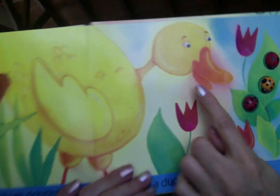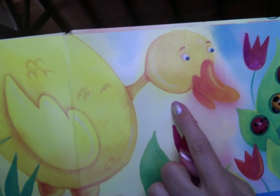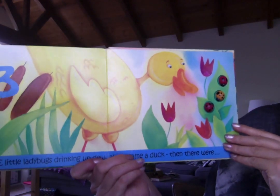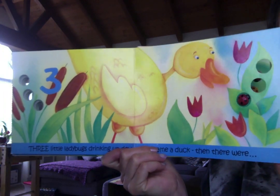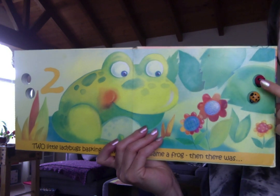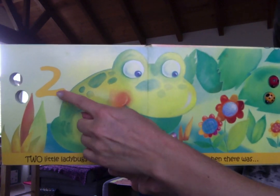Three little ladybugs drinking up dew. Along came a duck — and then there were... how many are left? One, two. Just two.